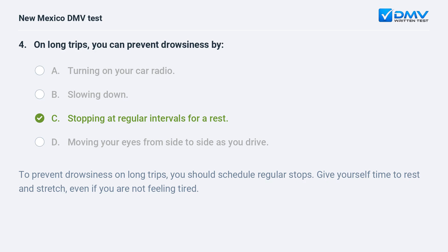To prevent drowsiness on long trips, you should schedule regular stops. Give yourself time to rest and stretch, even if you are not feeling tired.